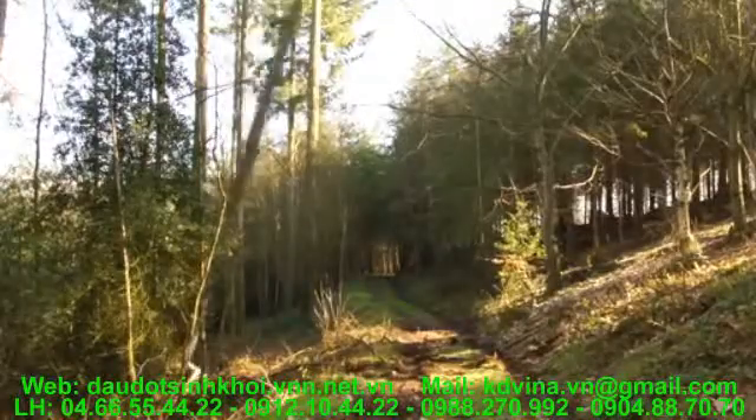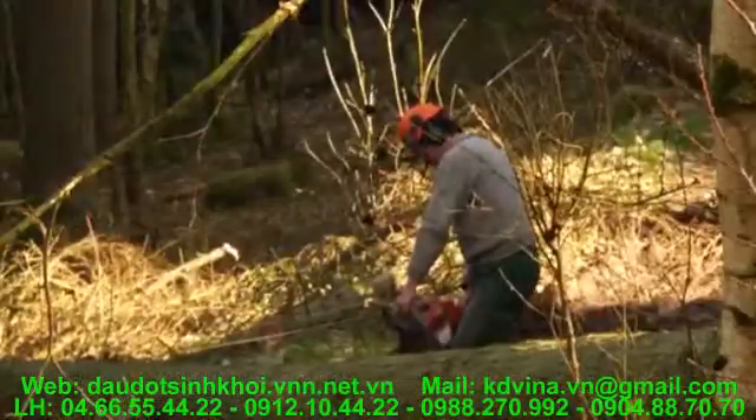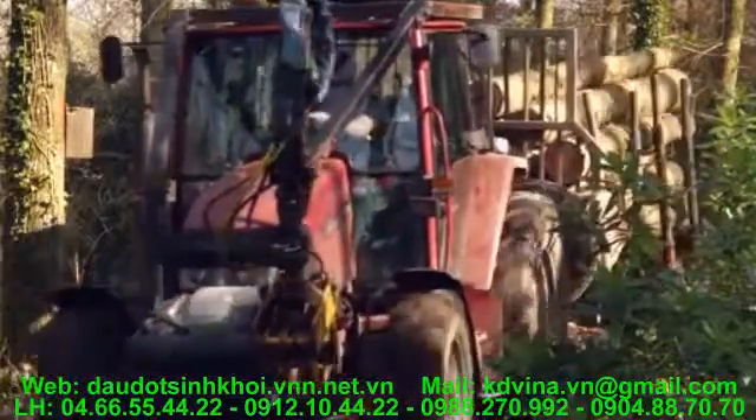Using wood and wood products to substitute for fossil fuels means that sustainably managed woodland can provide an ongoing contribution to climate change mitigation.